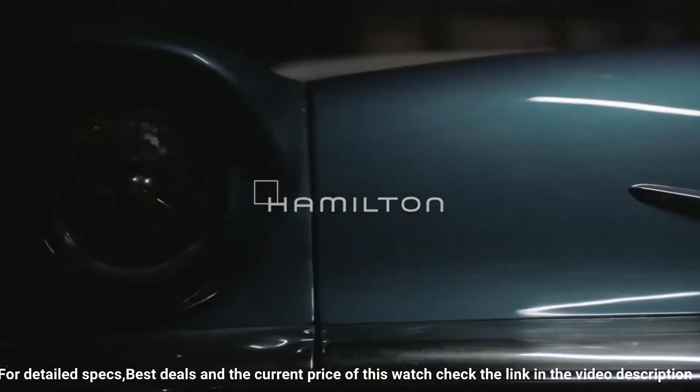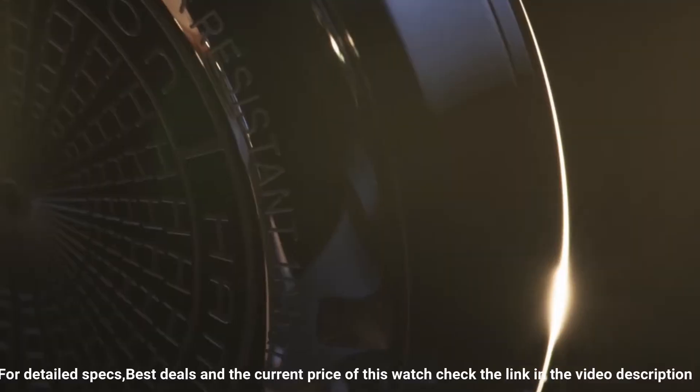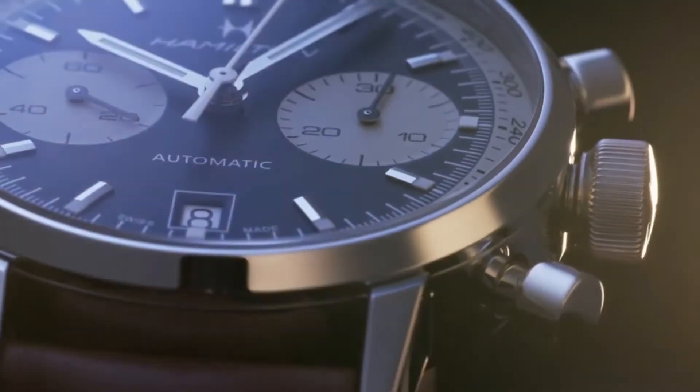Dial color: blue and white. Calendar date. Special features: chronograph. Movement: Swiss Automatic. Water-resistant depth: 100 meters. Comfortable to wear.